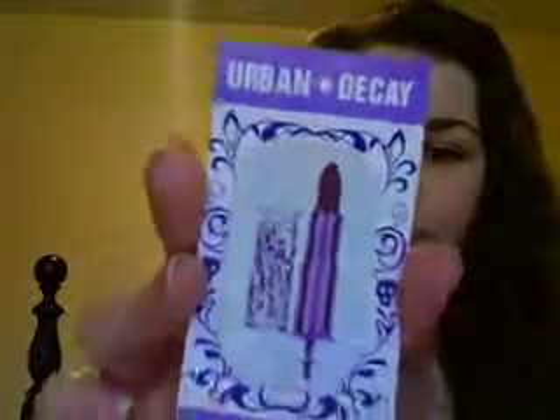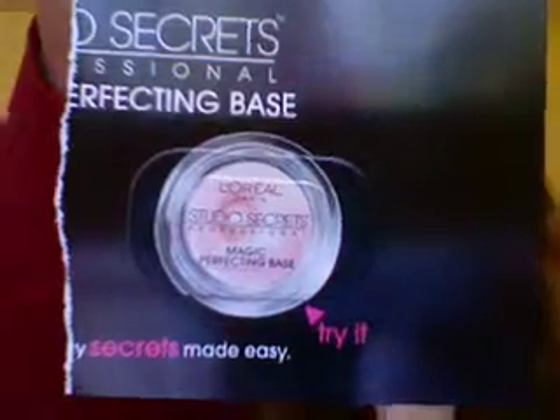And then the last one I got was Urban K Lipstick in Gash — just a little sample of that, so I'll try that out and see how I like that. In my latest issue of InStyle, there was this little makeup sample in there for L'Oreal Paris Studio Secrets Professional Magic Perfecting Base. I like it when magazines put in these little samples. I haven't tried this yet, but I've heard it's good, so I'm looking forward to trying that.